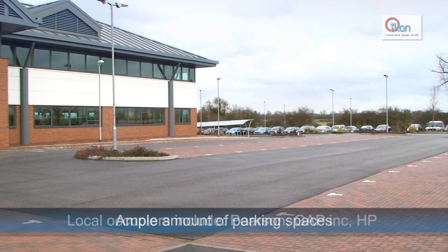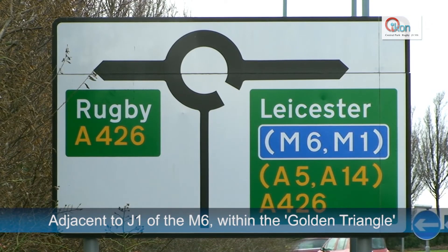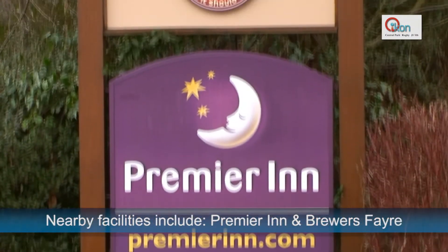Nearby occupiers include Pearson, Gap Incorporated and HP. Icon is situated next to Junction 1 of the M6 and is within the Golden Triangle of the M40, M1 and M6.